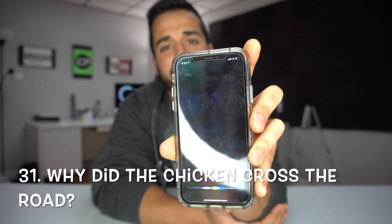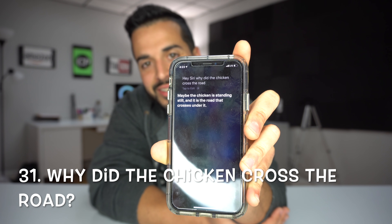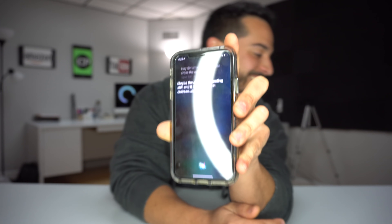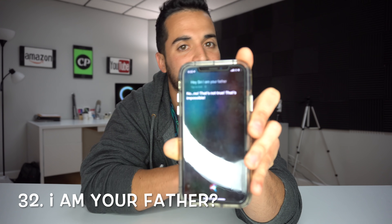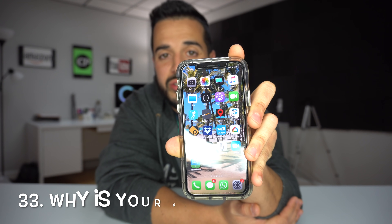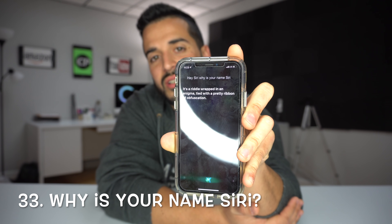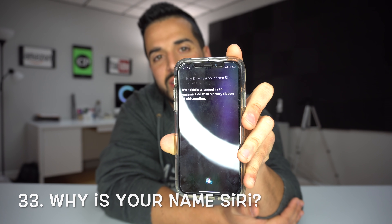'Hey Siri, why did the chicken cross the road?' — Maybe the chicken is standing still, and it is the road that crosses under it. 'Hey Siri, I am your father.' — No, no, that's not true. That's impossible. 'Hey Siri, why is your name Siri?' — It's a riddle wrapped in an enigma tied with a pretty ribbon of obfuscation.